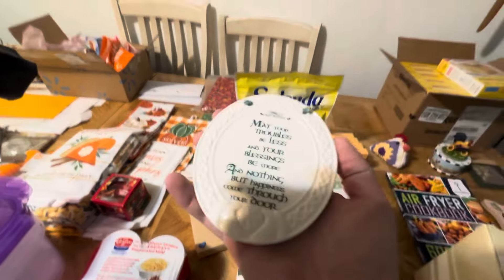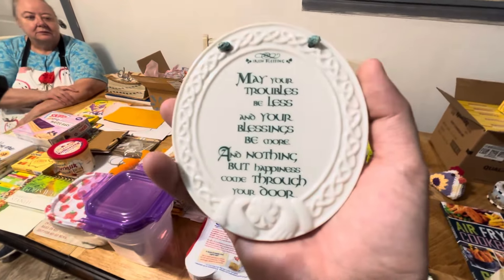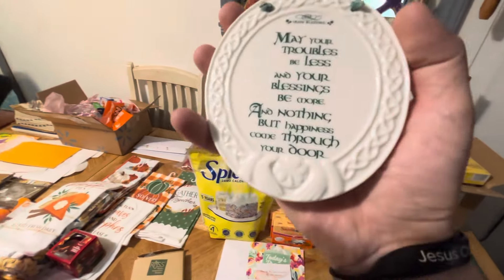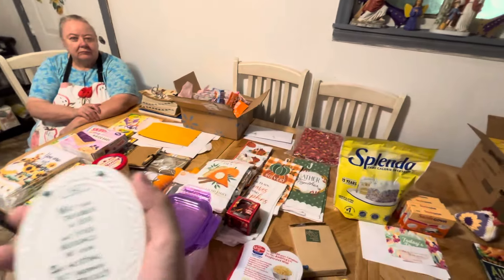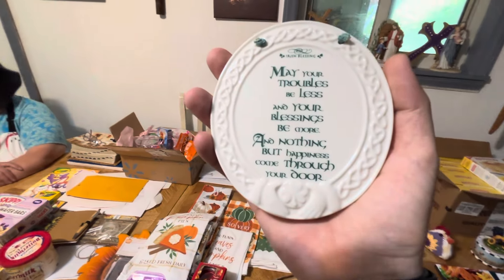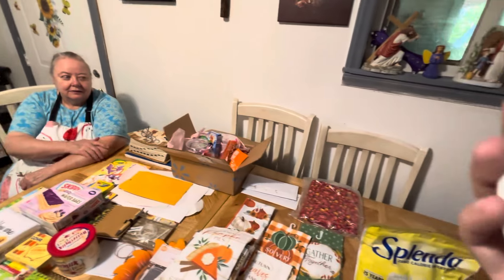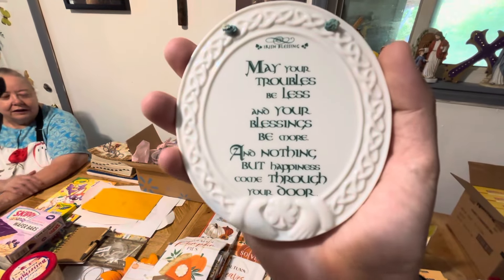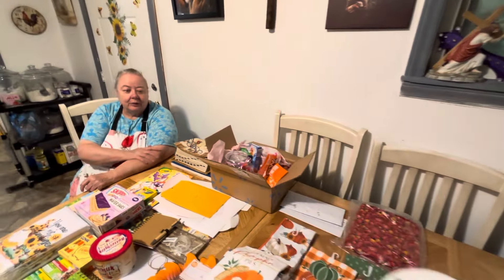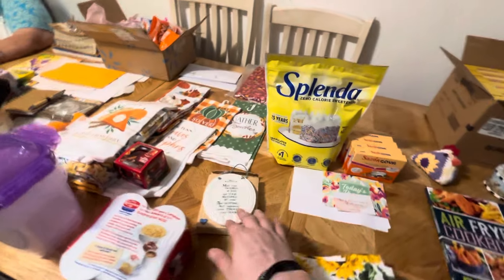This one here — I think this was just in the package by itself. It didn't have no address or name or nothing attached to it. If it did have something, we'll make sure to put you into the drawing or the giveaway. She writes a thank you letter to every single person who sends anything — any letter or anything like that. If I have your address, she sends you a thank you letter back. So make sure to put y'all's address on the inside if y'all do send anything, so she can write you a thank you letter back.